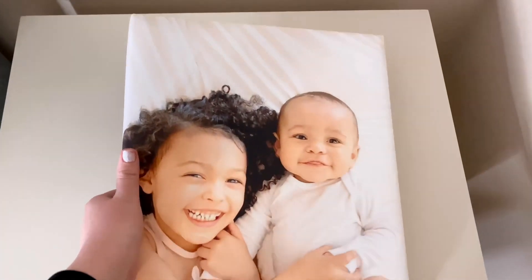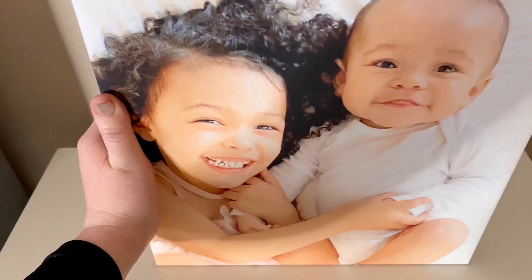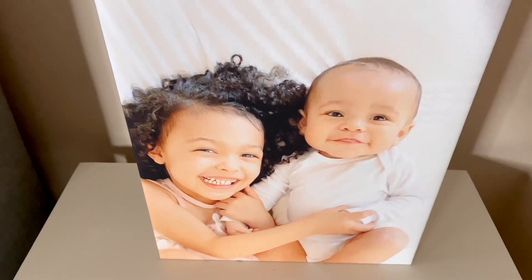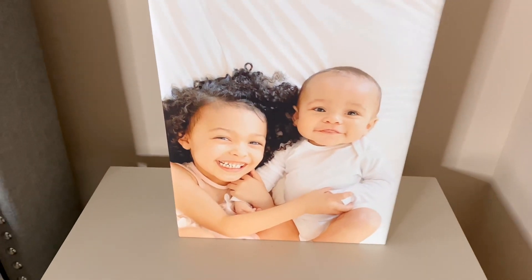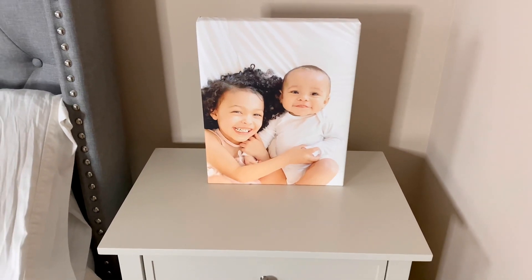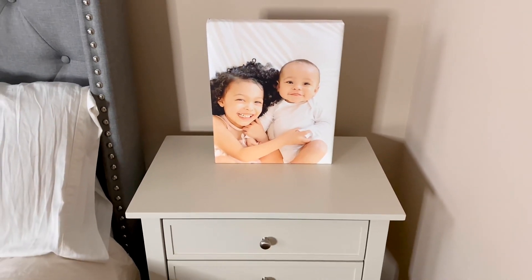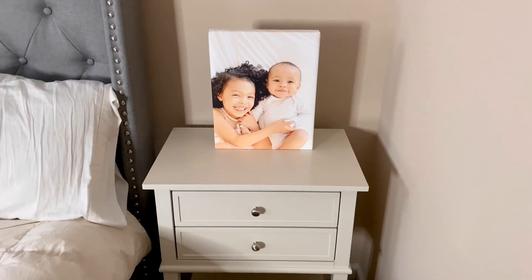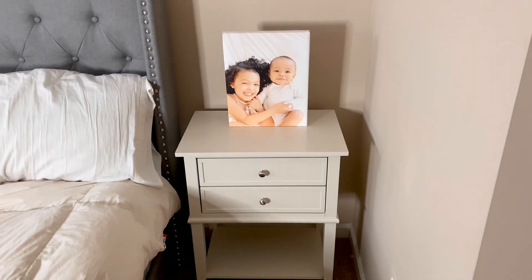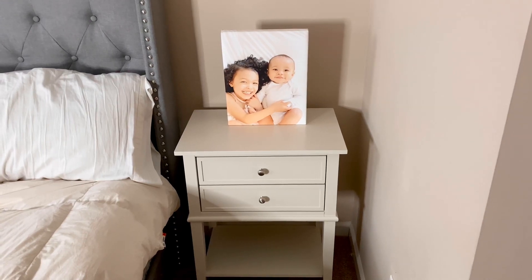This is the 11 by 14 inch canvas. You can see it on the nightstand table for reference, and I just feel like this canvas is a perfect gift for any occasion. It can go in any home. I feel like a canvas is always a classic timeless piece, and I'm not really sure that if I had it printed anywhere else it would be any better quality. So I would be really happy to purchase one of these again from Walgreens.